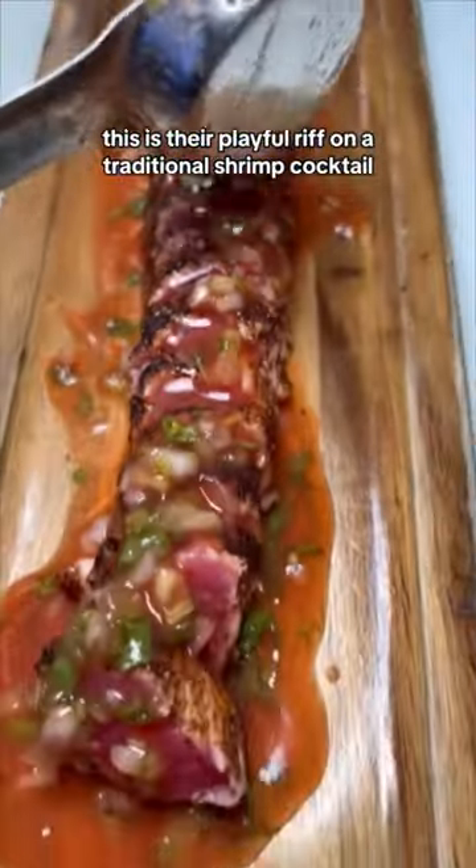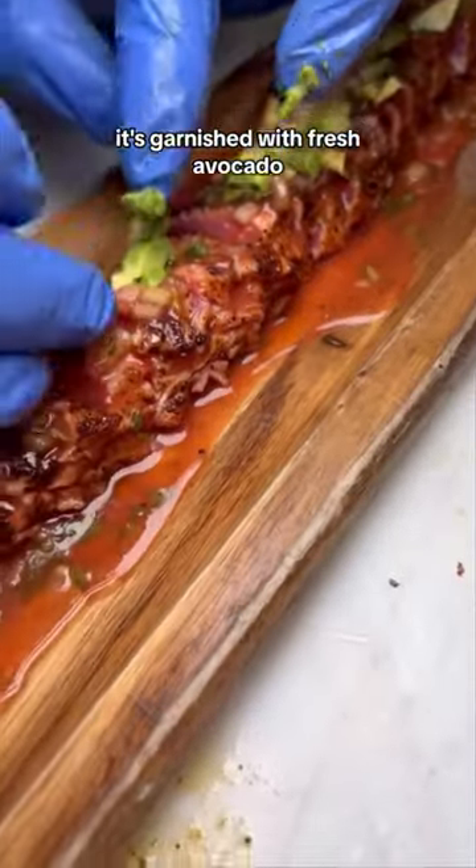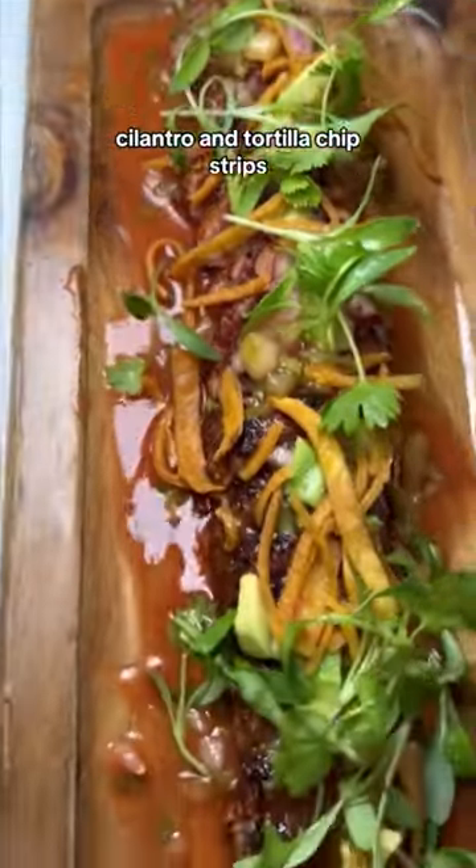This is their playful riff on a traditional shrimp cocktail. It's garnished with fresh avocado, cilantro, and tortilla chip strips.